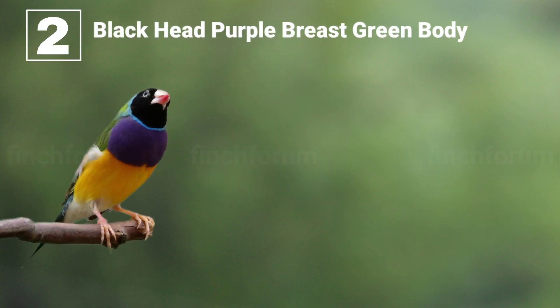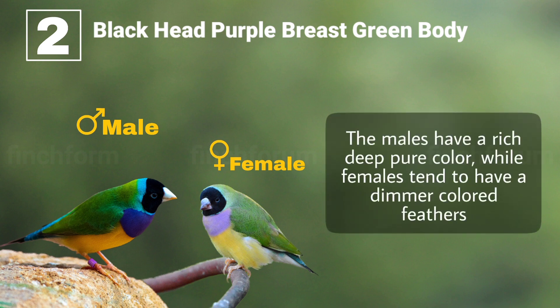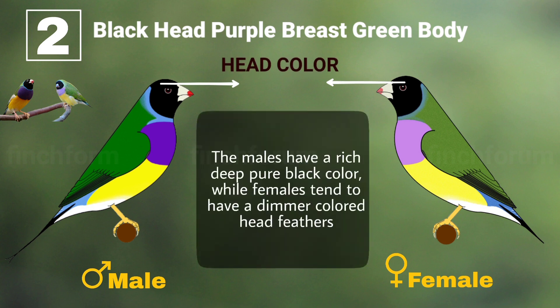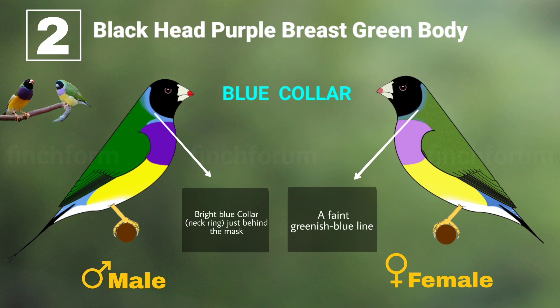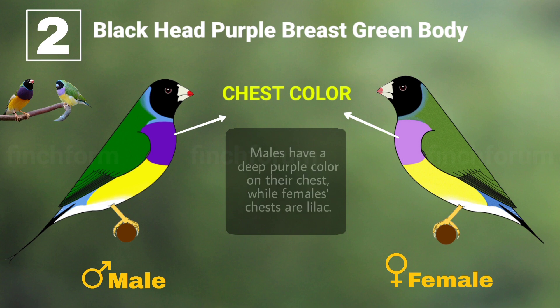Number two: black head, purple breast, and green body. The males have a rich, deep, pure color while females tend to have dimmer colored feathers. Head collar: the males have a rich deep pure black color while females tend to have a dimmer colored head. Blue collar: the male has a bright blue collar and the female has a faint greenish-blue line. Chest collar: males have a deep purple color on their chest while females' chests are lilac.